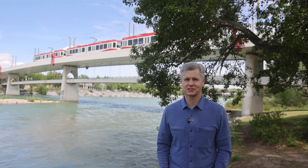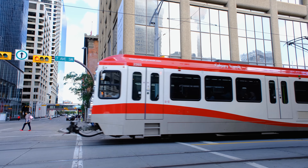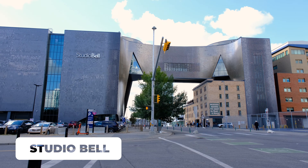Connecting the entire city in the downtown core is the train system called the LRT. The LRT is free in the downtown area. On the east side of the downtown is Studio Bell, home to the National Music Center and some pretty interesting architecture.